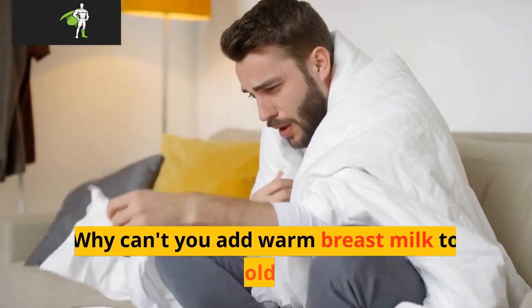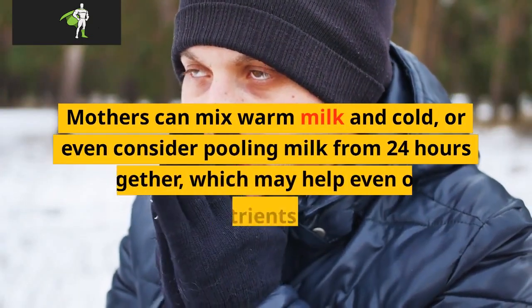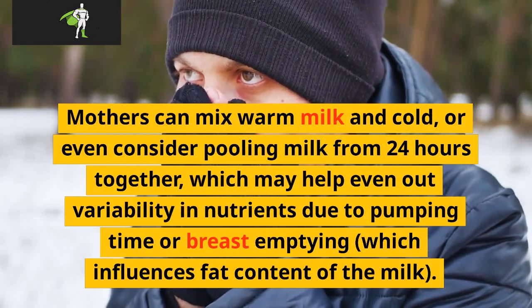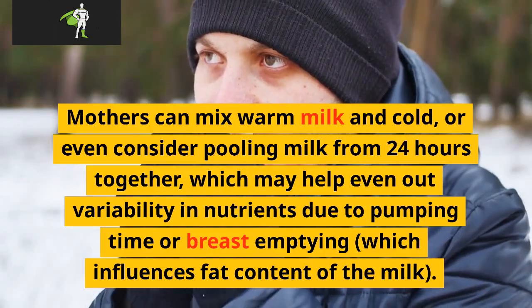Why can't you add warm breast milk to cold? Mothers can mix warm milk and cold, or even consider pooling milk from 24 hours together, which may help even out variability in nutrients due to pumping time or breast emptying, which influences fat content of the milk.